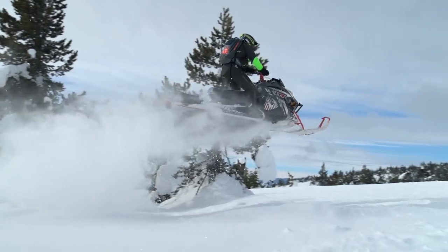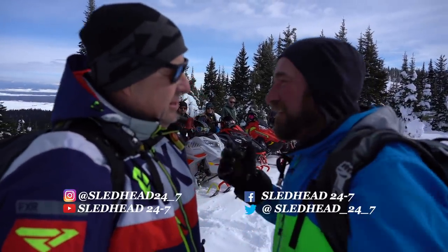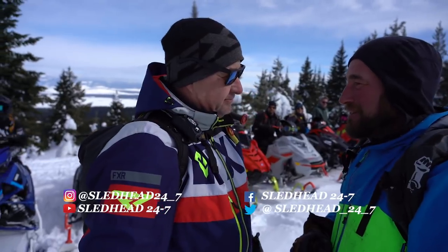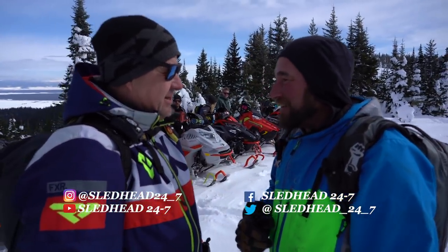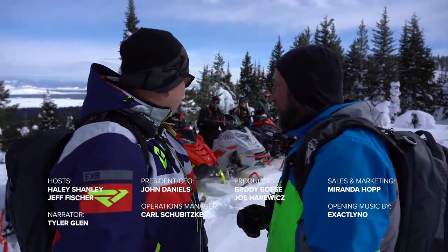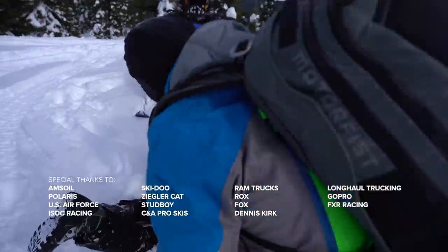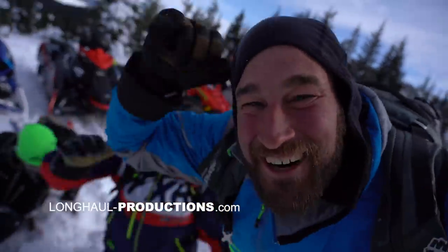We'll see you out on the trail. I'm excited about riding all these new sleds right here in West Yellowstone. What year is it? It's model year 2021 — some of the best machines known to man. We always have the most fun with you guys because you really let these things eat. We're super excited to get out there. Welcome to Sledhead 24-7 2021!